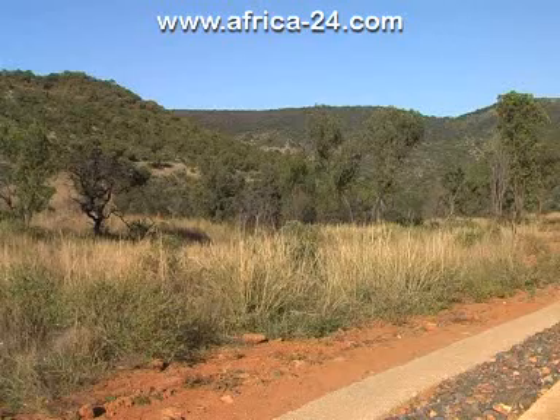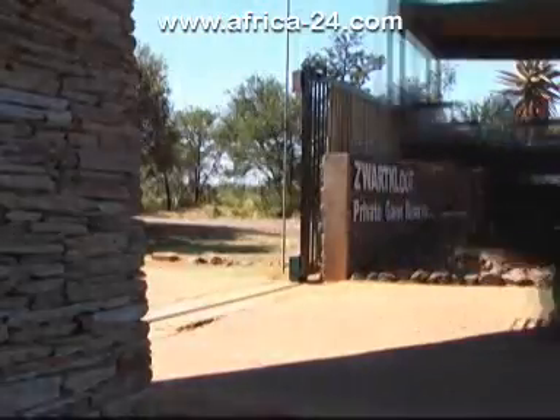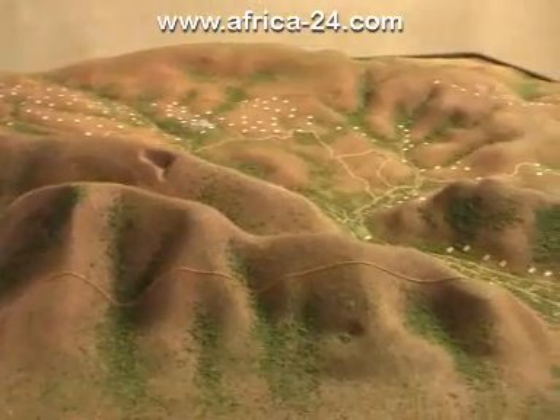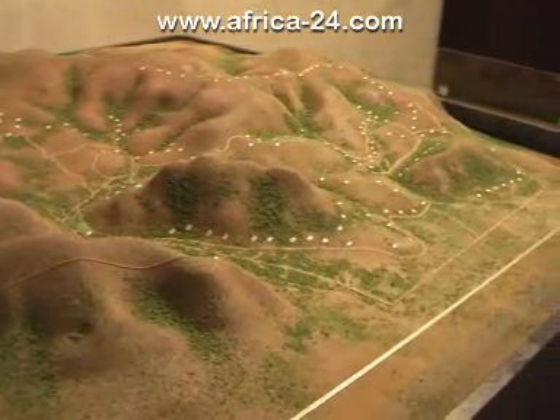Some highlighted features planned include a gate with facilities for guards, a communal administrative complex, a communication center, library, clubhouse, tennis and squash courts, as well as a small gym and swimming pool.